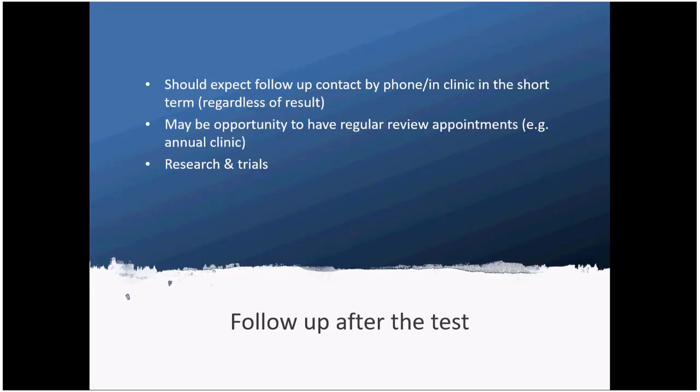The predictive test process should definitely not end at the point of the results. We would usually offer a phone or clinic follow-up in the month or so after the result, and there may be the opportunity for longer-term follow-up such as an annual review clinic. There's also the possibility to be involved in ongoing research studies worldwide, such as the Enroll study, and potential trials that may come as part of that research.